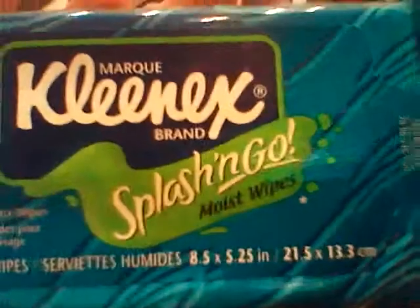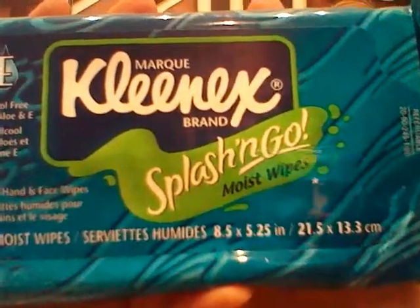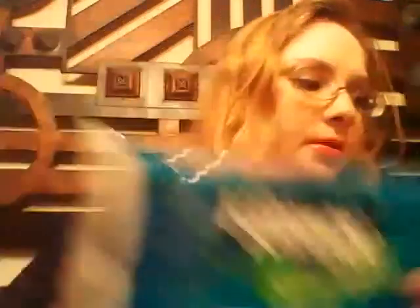The next items are all wipes, but for different purposes. The first ones are the Kleenex Splash and Go Moist Wipes, and these are for your hands, face, and just kind of all over your body. So if she wants to freshen up a little bit, I thought these would be nice. The next ones are specifically for her face, so they're a bit more gentle and delicate — these are just the Pond's Original Fresh Wipes.